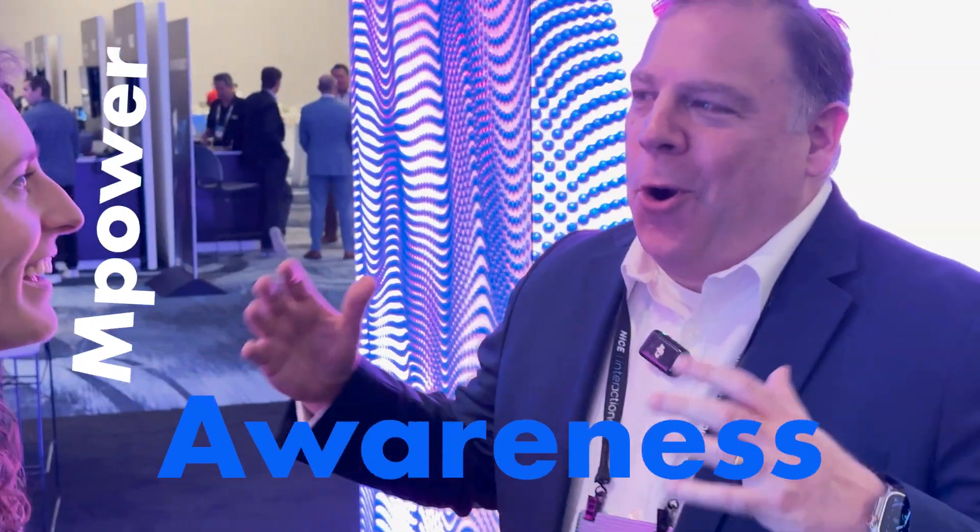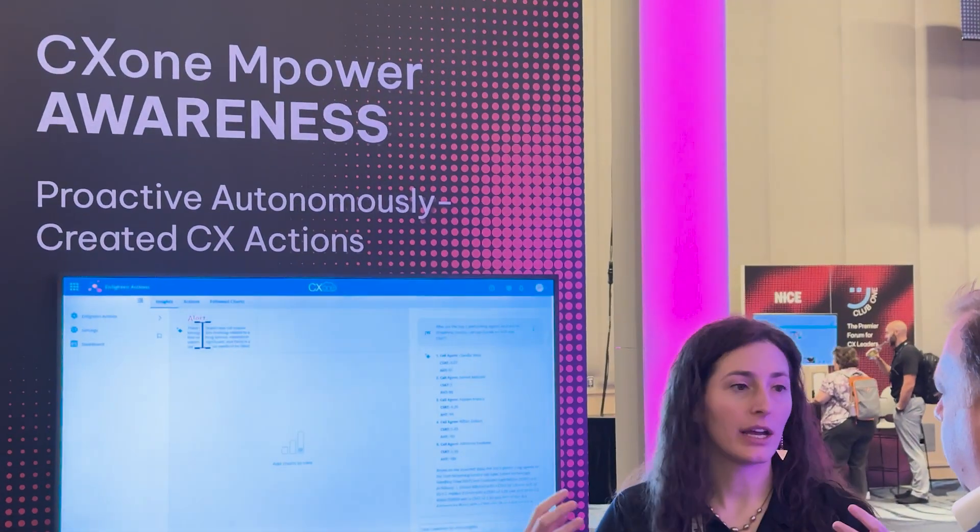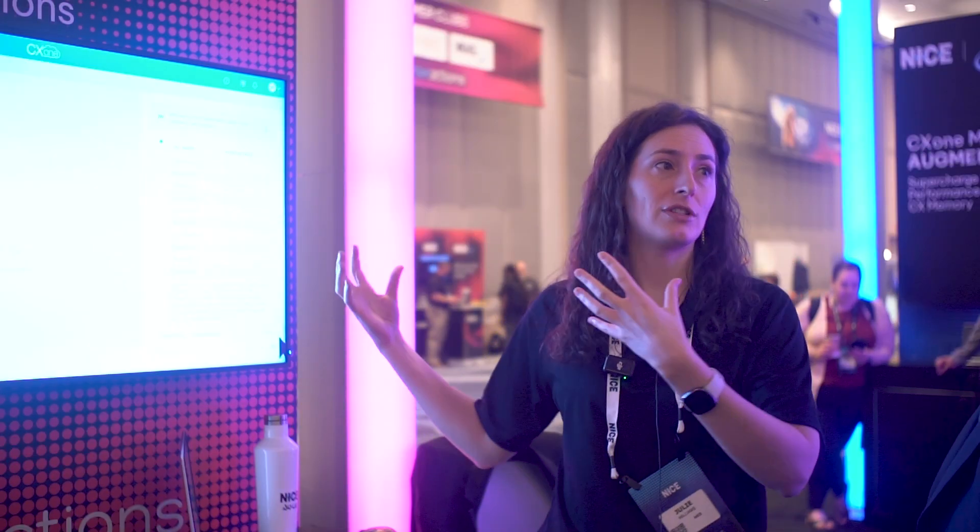Julie, it's great to be here at the Empower Awareness booth. What is Awareness? Awareness is about understanding what's happening overall at a high level within the contact center and being able to take action. This is our Enlighten Actions solution, which takes all of the rich data within CX1 and layers a conversational aspect onto it so you can query and ask questions regardless of where that data is. We have amazing dashboards and reports, but if you have a new question, you ask it in natural language and the answer is brought together for you. We also have alerts that call out important changes at a high level.